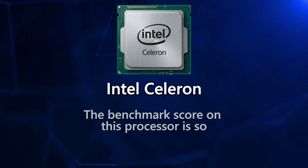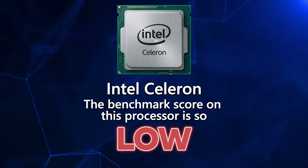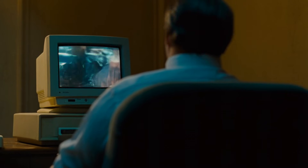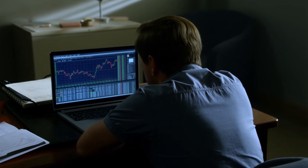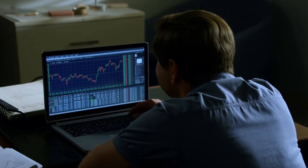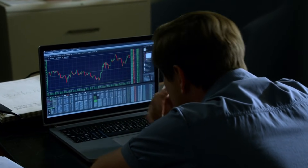Now let's work our way through Intel's complete lineup from the bottom up. First up, we have the Celeron. The benchmark score on this processor is so low it shouldn't even be allowed in the building. This thing is for checking email, maybe watching a video, and that's it. Try loading multiple charts or running a level two window and you'll be looking at a frozen screen, wondering why you ever trusted a $200 laptop with your financial future.